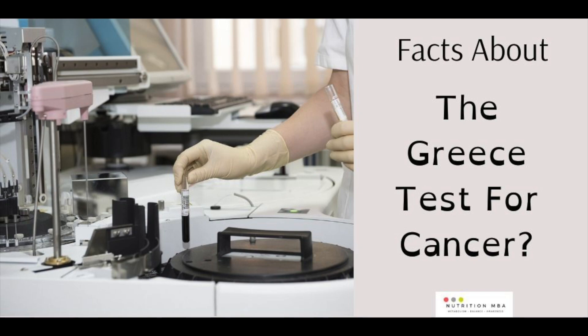The Greece Test measures circulating tumor cells before they form a tumor. It's a simple blood test and it's revolutionizing the way cancer is treated. The lab is applicable for all types of cancer. It's also called the Greece Test or RGCC Testing, which is conducted by Research Genetic Cancer Center in Greece.